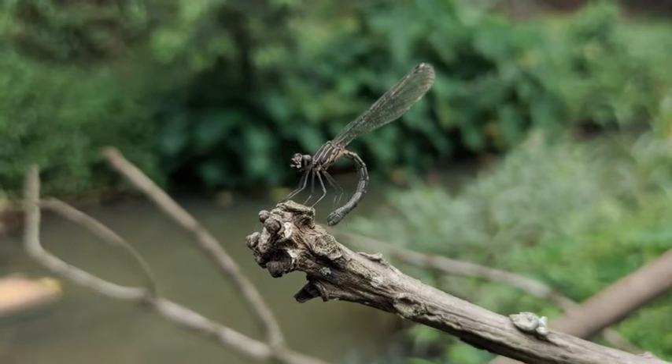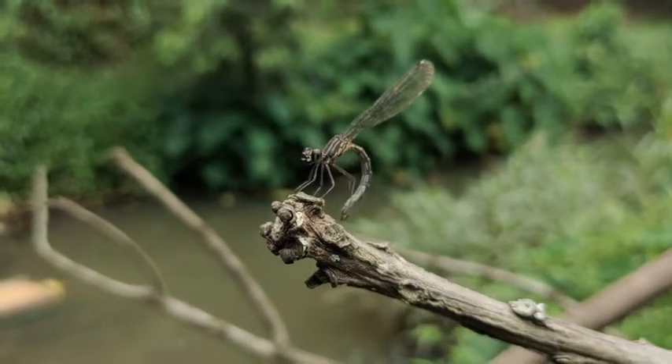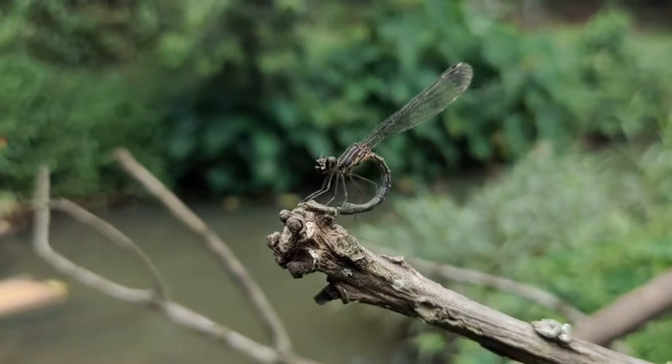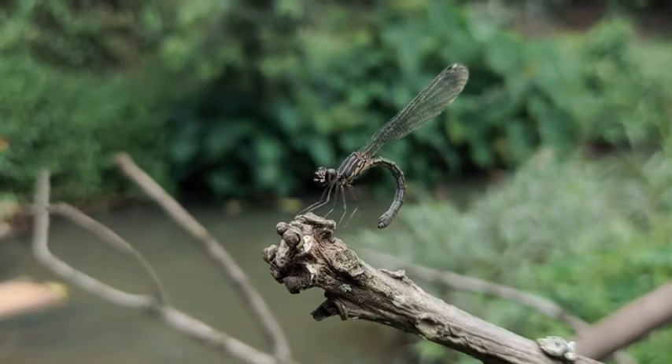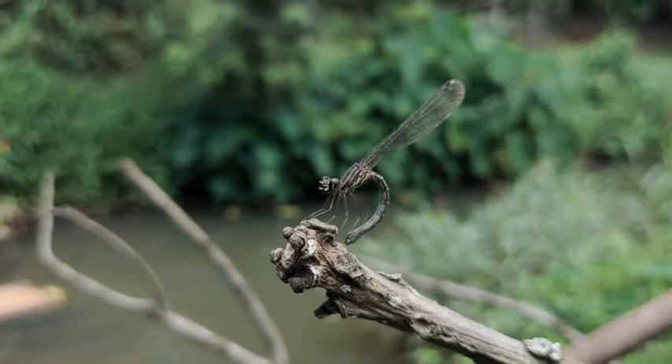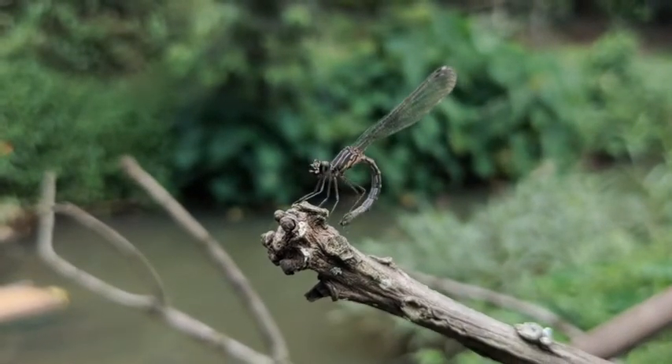Dragonflies first began flying over ponds, marshes, and reservoirs over 350 million years ago. This prehistoric insect belongs to the order Odonata, and there are more than 3,000 known species of dragonflies.